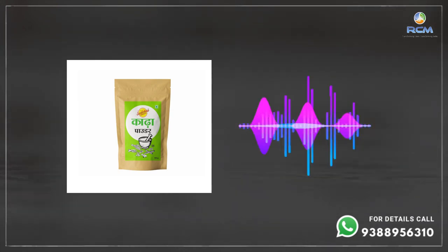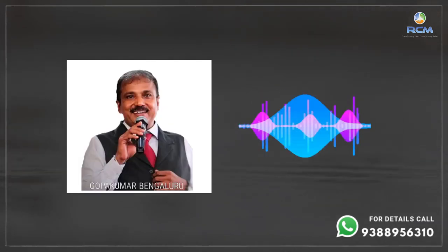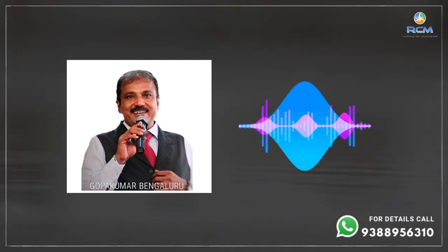You can consume it twice a day — after breakfast and after lunch. After lunch, you can take it along with S5. Now, how to prepare this Kada Powder drink: take a spoon of Kada Powder and mix it in a glass of warm water.